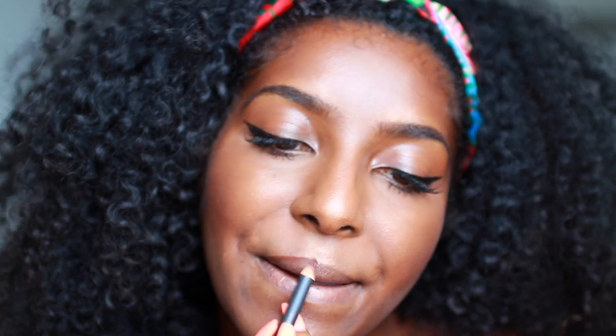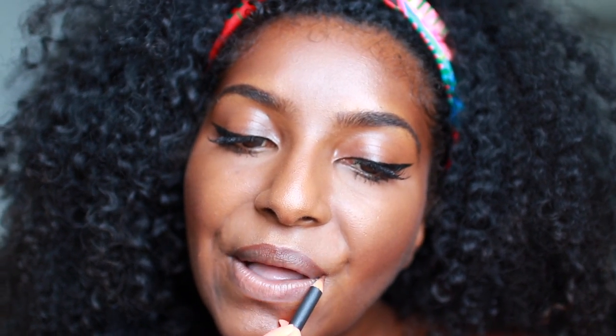So now onto my lips — I'm using Chestnut by MAC and I'm just lining my lips but I'm also going to fill them all in. And then on top of that I'm going to use the Huda Beauty Liquid Matte lipstick in Spice Girl.